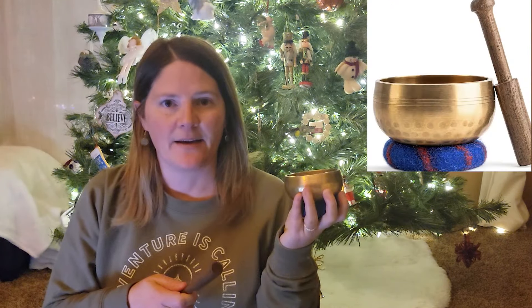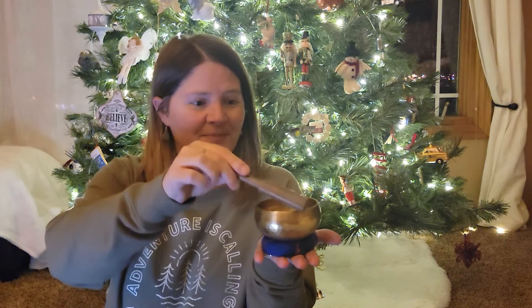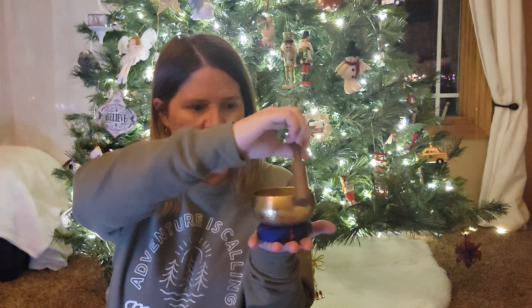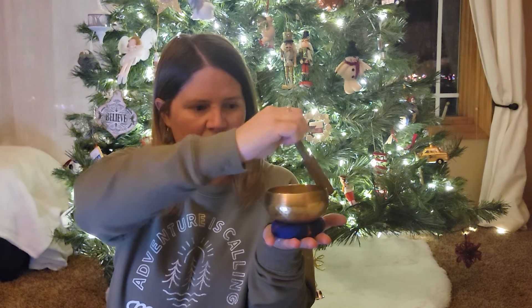This gift is something that I gave both of my boys, who at the time were maybe 13 and 10. We had seen it in Colorado when we were visiting, and my boys loved it. It's a Tibetan singing bowl — very cool for older kids or adults.